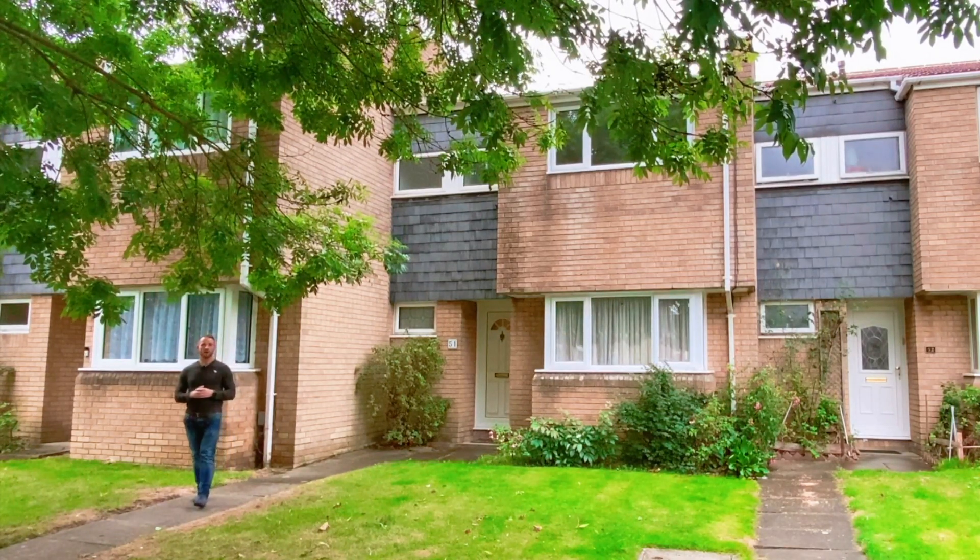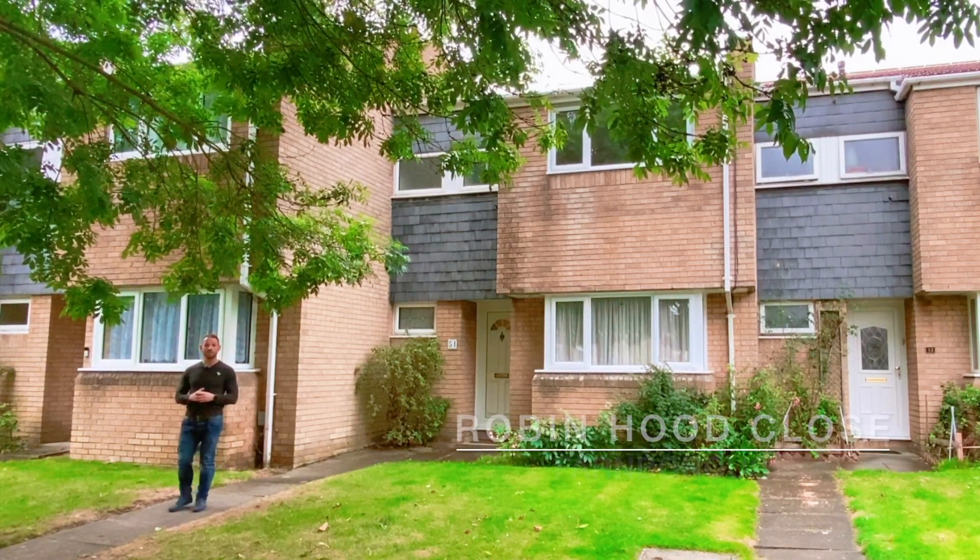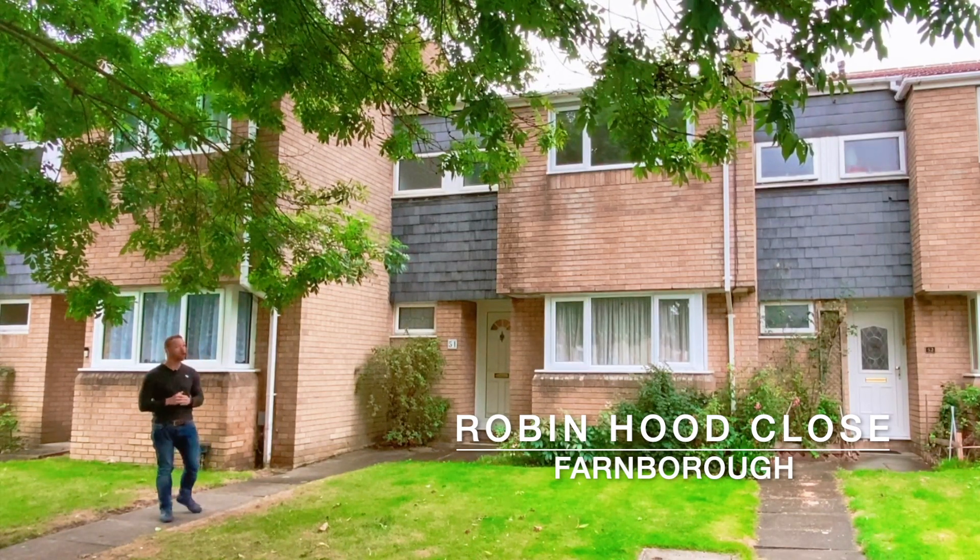Hey guys, Lee Glammer here from Avocado Surrey, and today I'm in Farnborough where I have this spacious three-bedroom terrace property on the market.